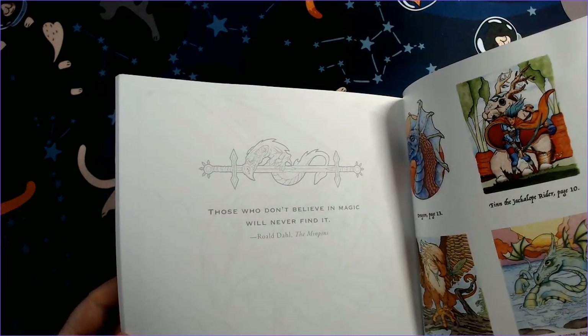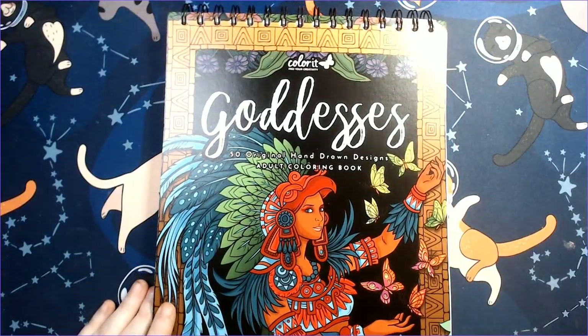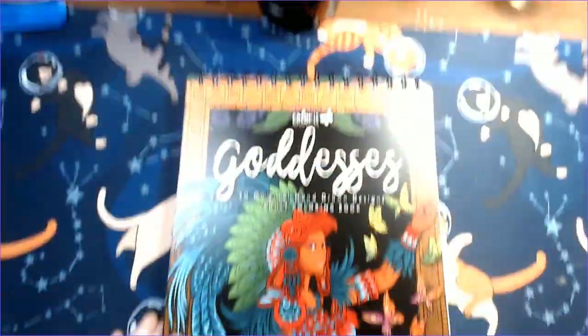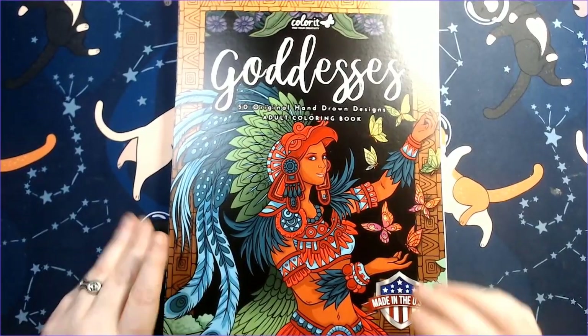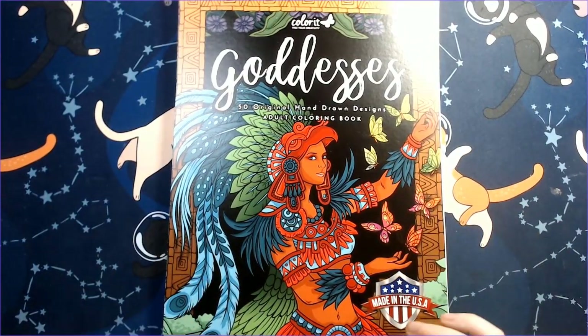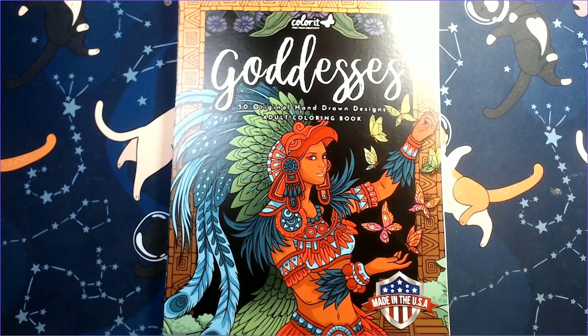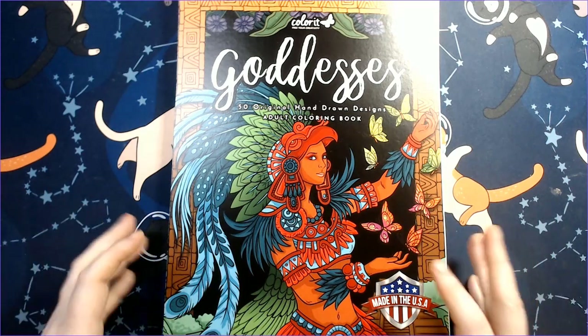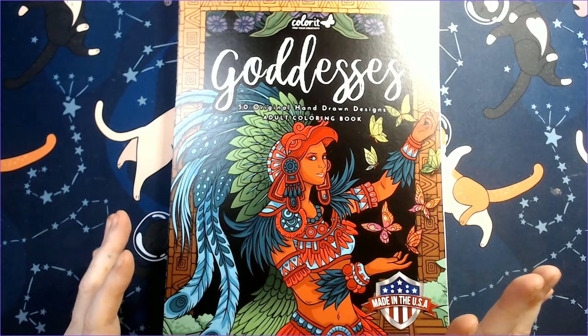Now for the Color It books. For those not familiar, Color It — not to be confused with Color Y'all, which I think is more available in the UK and harder to come by in the US — the books look very similar. I'm not saying it's the same company, just that they look very similar. I don't own any of the Color Y'all books.